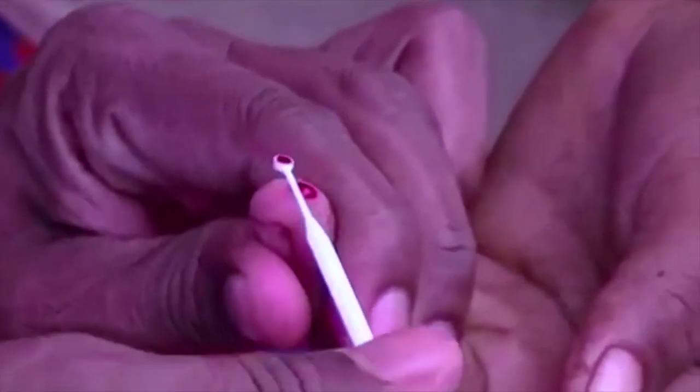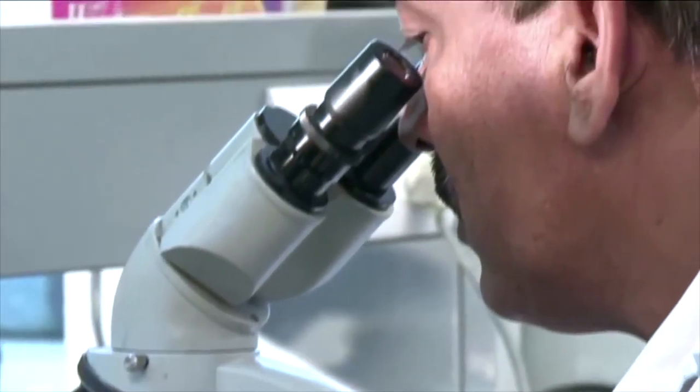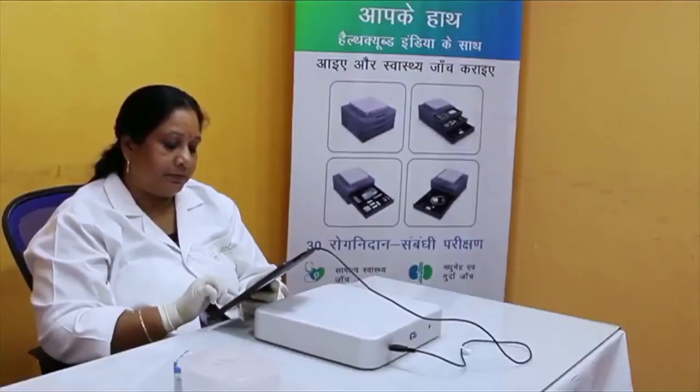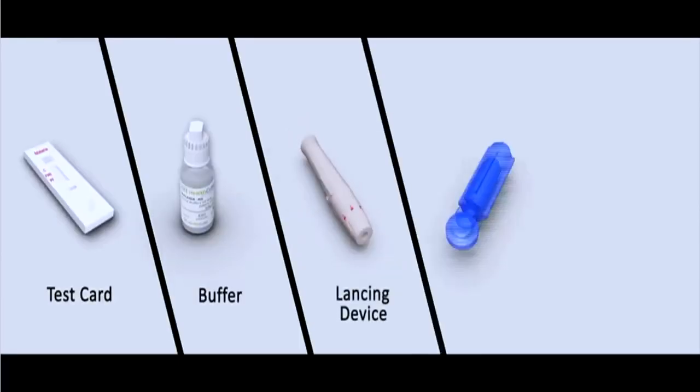The technologies are now improving day by day, as previously we depended upon blood smear observations through microscope for the parasites, while today kits are developed which can help in easy and early diagnosis.